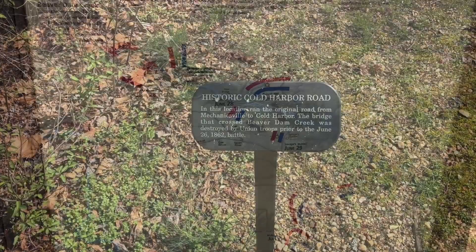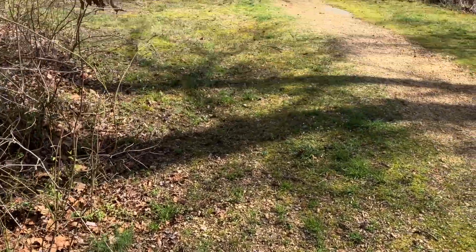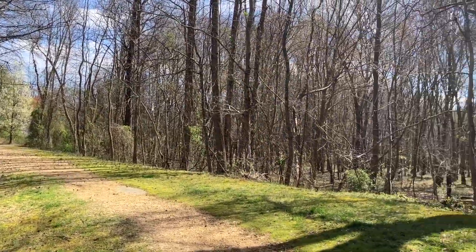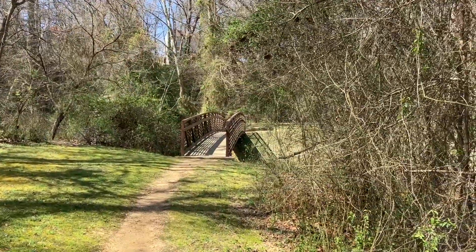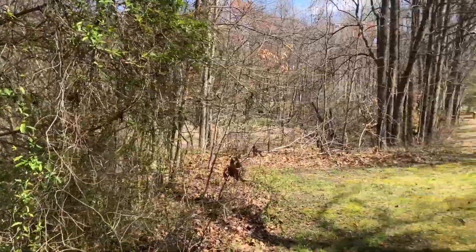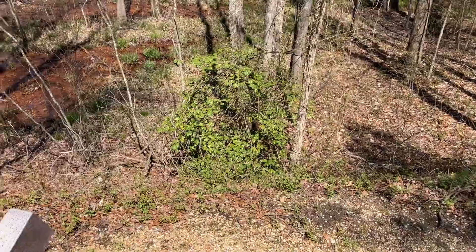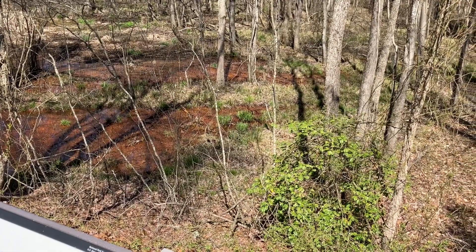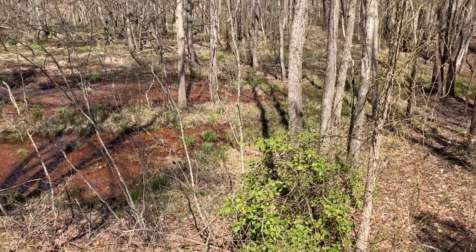All the way around Richmond. Along Historic Cold Harbor Road, in this location, ran the original road from Mechanicsville to Cold Harbor. The bridge that crossed Beaver Dam Creek was destroyed by Union troops prior to the June 26, 1862 battle, and was replaced by something the Park Service erected. This is the old Cold Harbor–Mechanicsville Road, at the site of Ellerson's Mill. The foundation of the mill was located in the depression below the roadbed. The mill race that supplied water to power the mill was built along the base of the hill, and remnants can be seen today. The mill pond was located just beyond the modern Route 156 bridge.